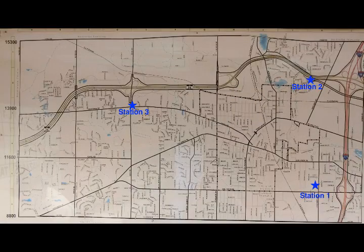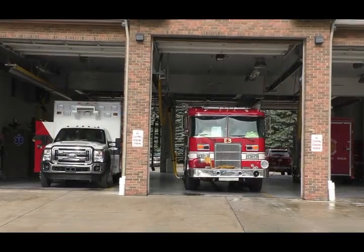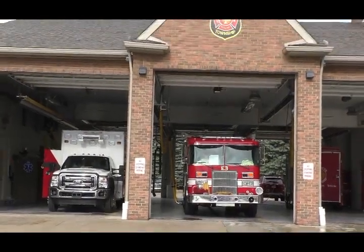Engine 3 runs out of Station Number 3. Station Number 3 is back on North Territorial. That fire station services the west side of the township — basically everything west of Sheldon Road. So this is my fire engine then. Yes, it is.